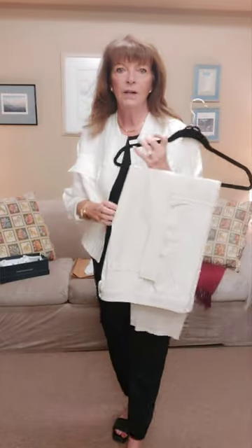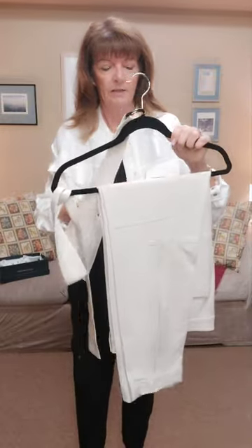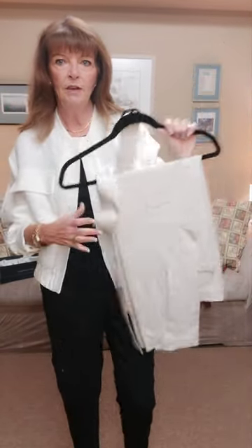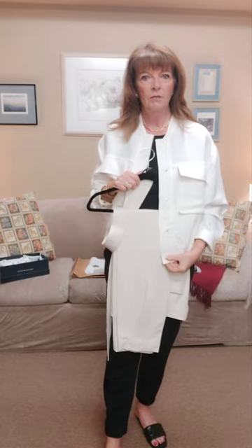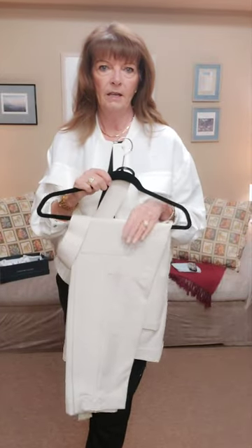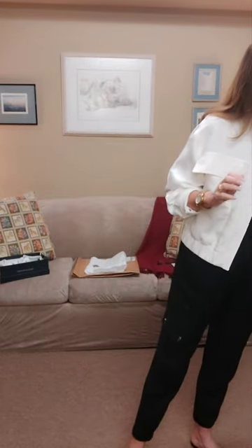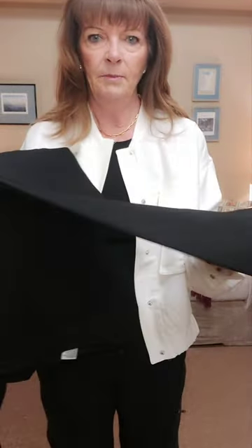On the subject of cargo, let me show you these cargo pants from Banana Republic. They come with a belt, have nice pockets down the side, and this detail on the leg that I really like. They're a beige tone, and this jacket is cream, so I think they'd go nicely together. I also have the exact same pant in black.